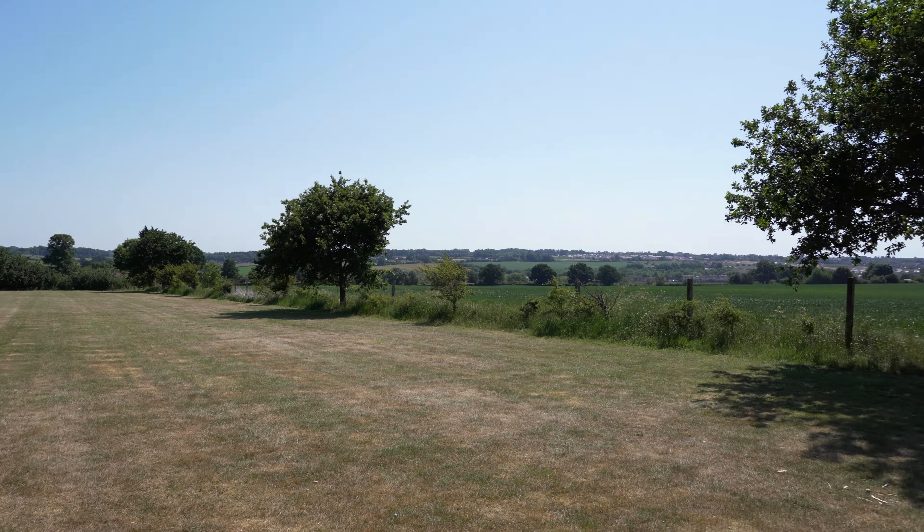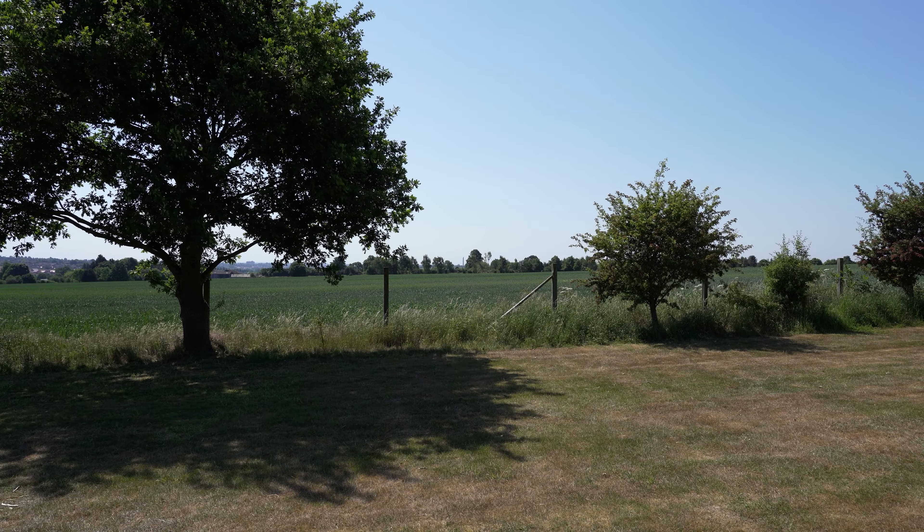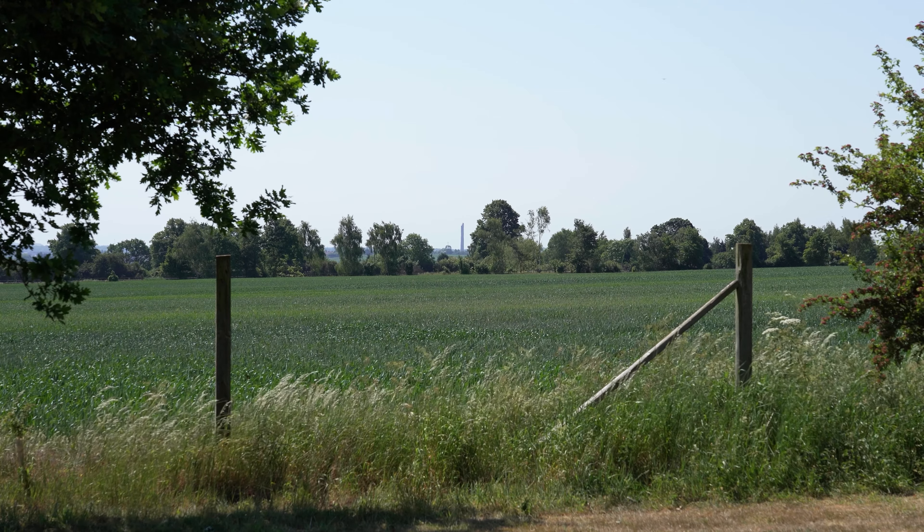We are in Chapel Brampton, 5.6 km away. Can you see it? It's there, in the middle, right there, between the trees.